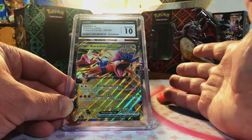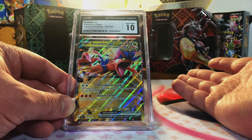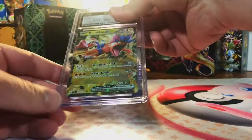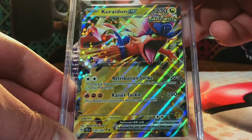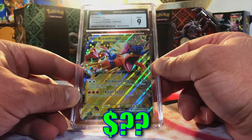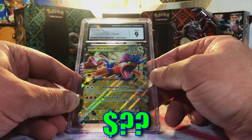We're doing it again, people — we have the best luck on this channel, I don't understand it, I'm just gonna roll with it. There's our second Cramorant ex — we sent in two of these, I'm gonna guess an 8.5 or nine. We are killing it, nines and tens!